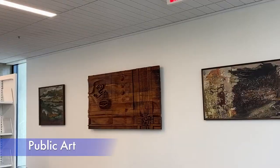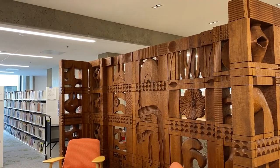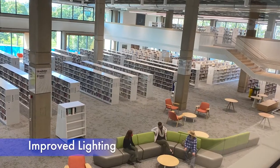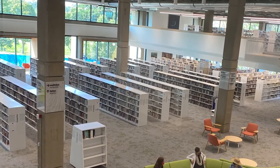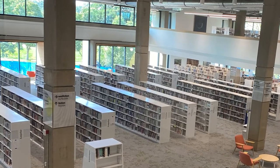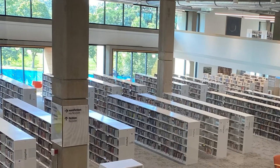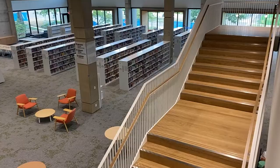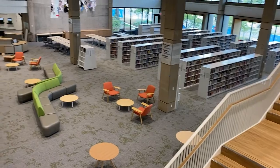You'll be able to see the library's public art collection in new ways because the Salem Library Foundation and Salem Arts Commission worked together to curate the collection. One of the things we heard a lot about in the outreach for this project is that people wanted to see more lighting throughout the space — they felt like there were parts where they couldn't even find the books they were looking for because it was so dark. Lighting was one of the things we made sure to add, and we even reused some of the lighting from the reading room in the children's area.